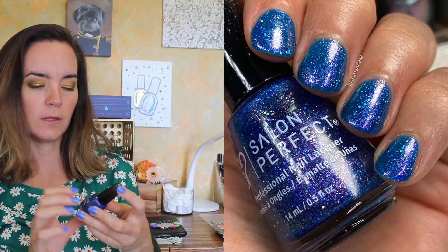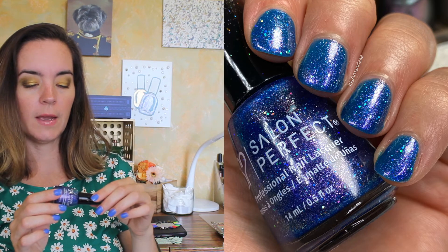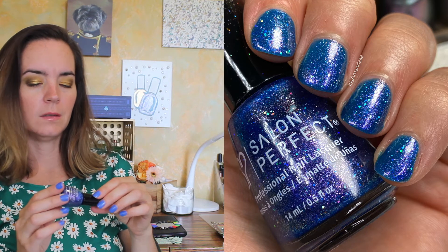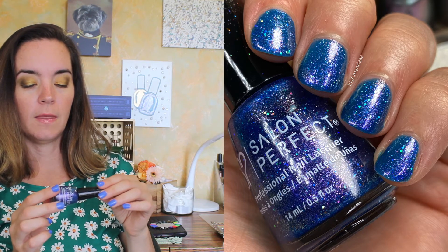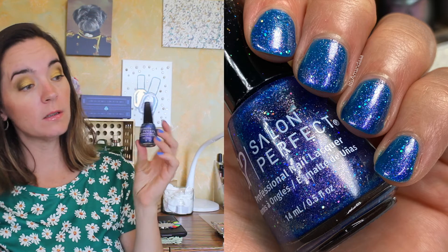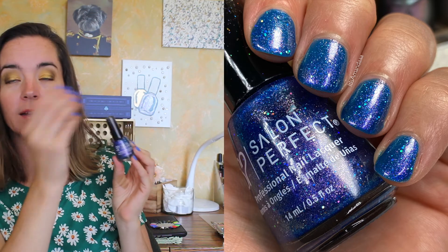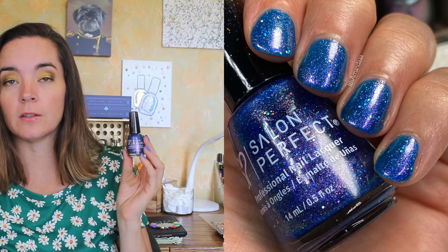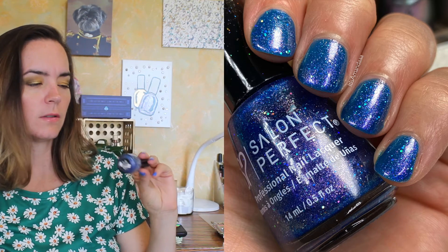Next is a Sally Hansen called Sequin Sisters — I bought this at Walmart a couple of months ago and just hadn't worn it. It's a really nice blue base with a kind of dual-chrome shimmer that shifts from purple to green, with some holographic glitters in it. It's a really pretty polish. I liked the cap which has a glitter gradient on it — I know that doesn't affect the polish inside, but I liked it. The polish itself was fine; I think it was also a three-coater.